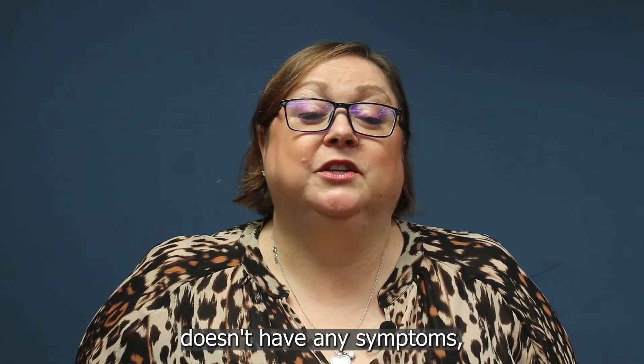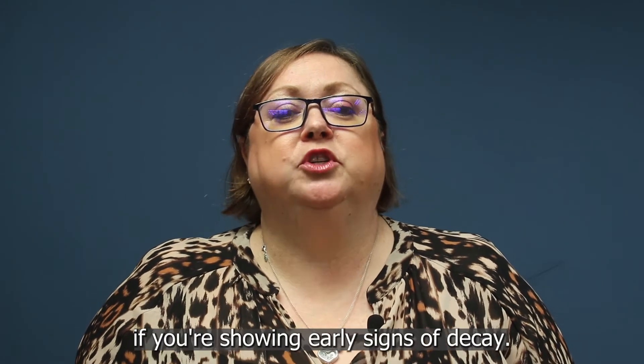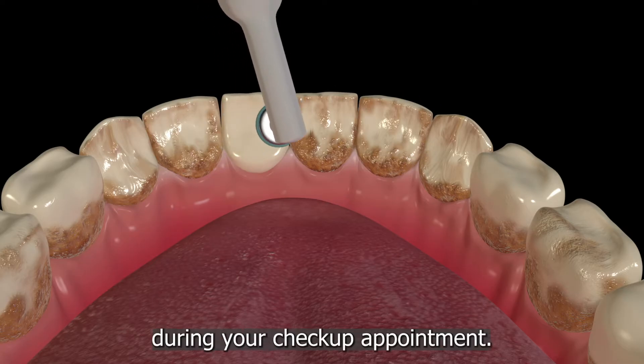In the beginning, tooth decay doesn't have any symptoms, but your dentist will be able to tell if you're showing early signs of decay. If they spot a build-up of plaque or tartar, they will remove it during your checkup appointment.